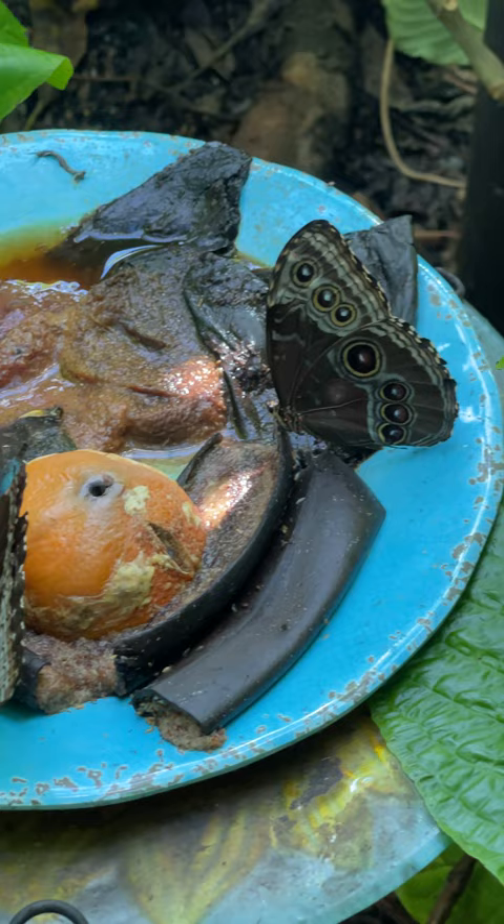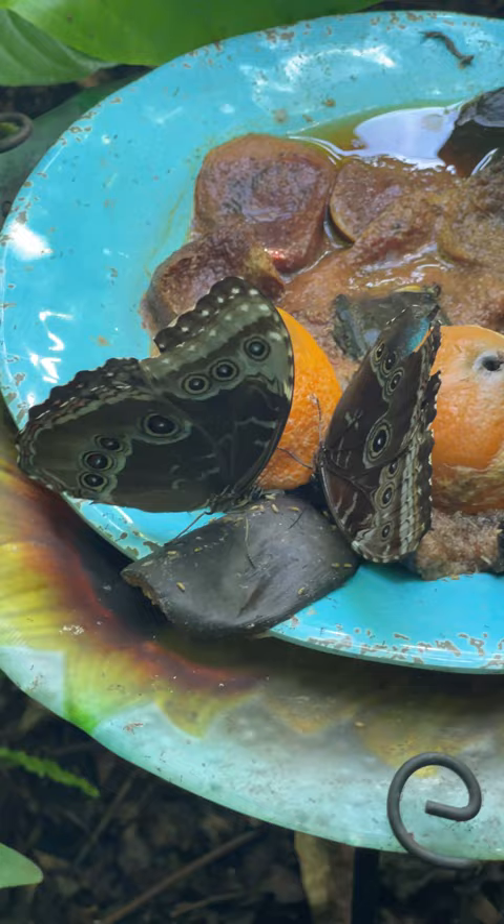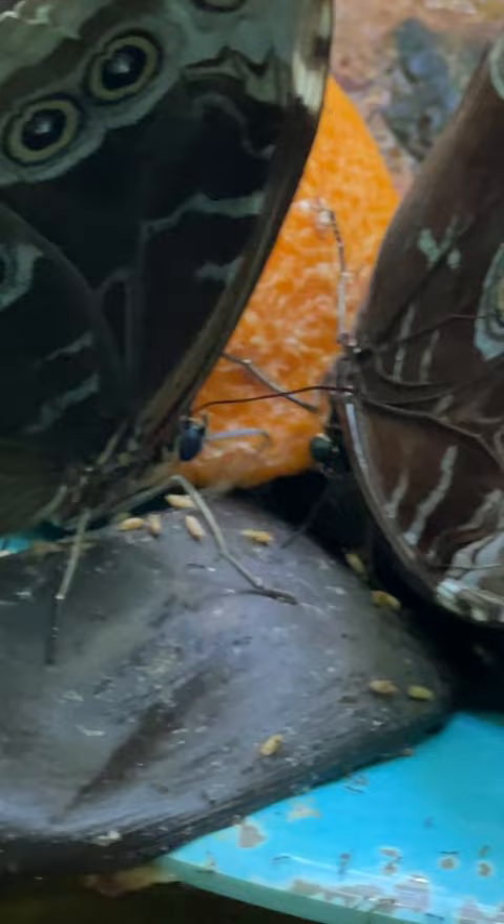Butterflies don't have teeth like you or I, so what they do is they wait for the fruit to get a little rotten, a little on the fermented side, and then they'll land on it. After that they just unfurl their tongue — it's called a proboscis — and they can suck up the juice of whatever tastes good.